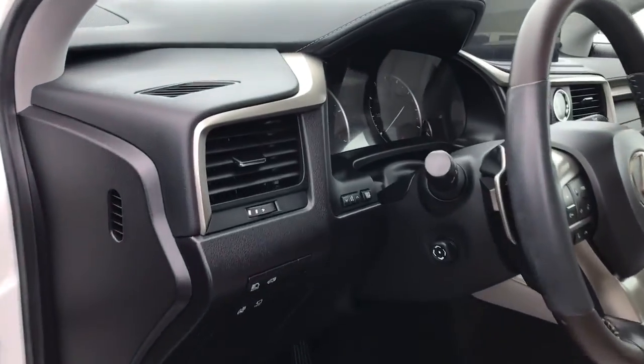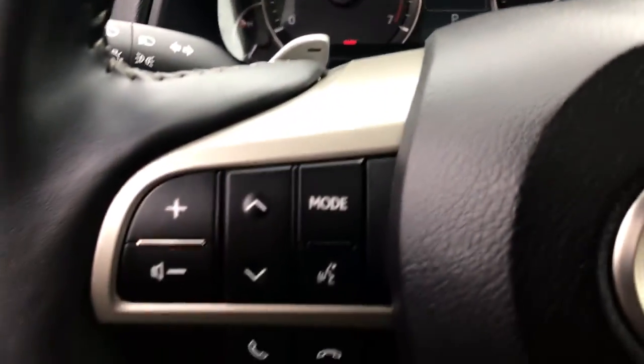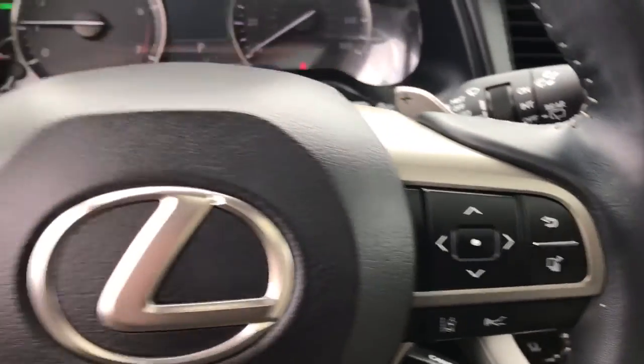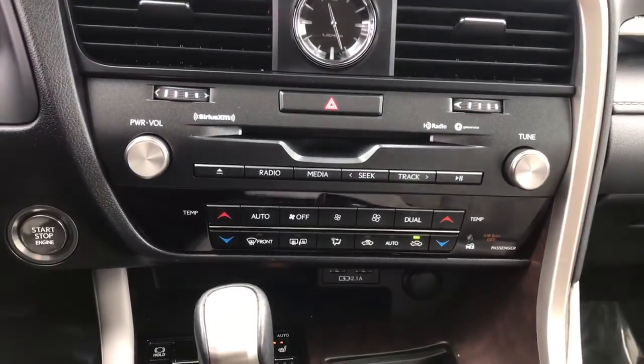Navigation system, keyless entry, sunroof and moonroof, power liftgate, electronic stability control, intermittent wipers, universal garage door opener, trip computer, power windows, and bucket seats.